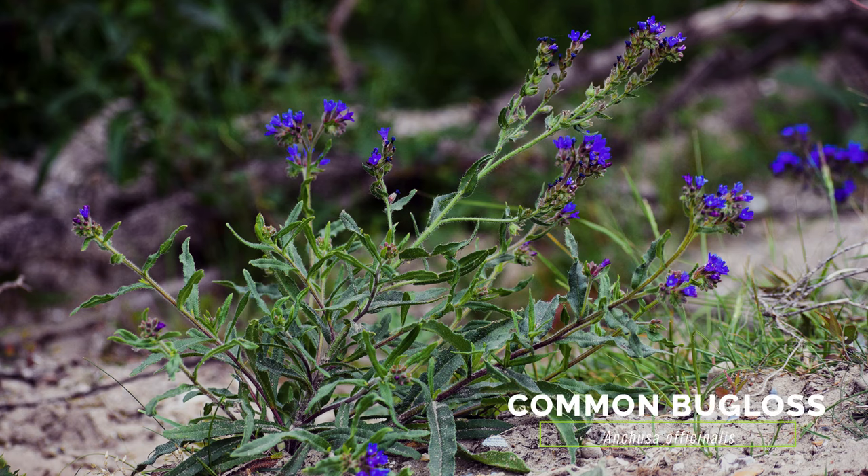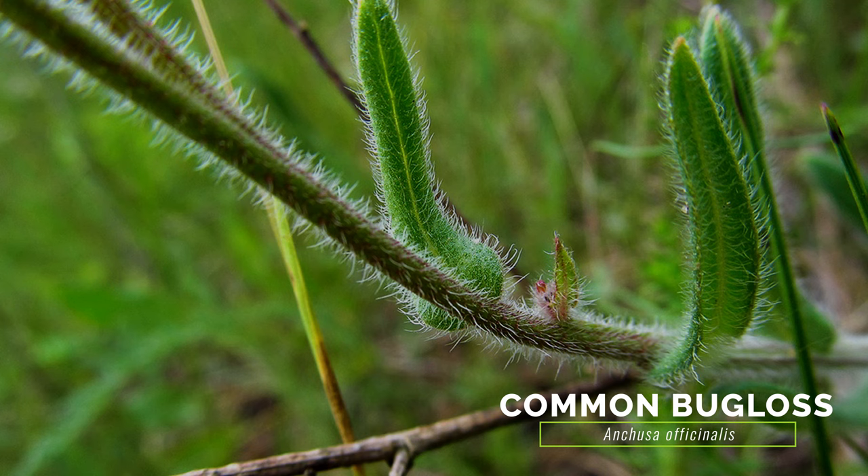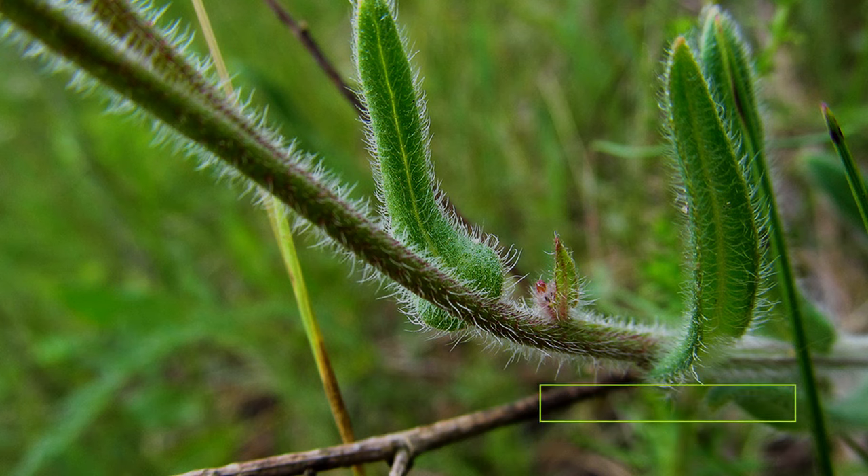The weedy common bugloss is very similar to small bugloss, but it behaves as a biennial or short-lived perennial. It often grows taller, its flower tubes are not curved, and its foliage is not as warty as small bugloss.